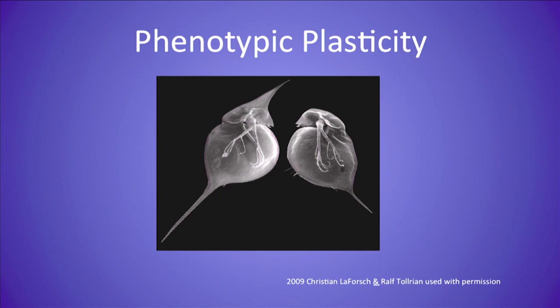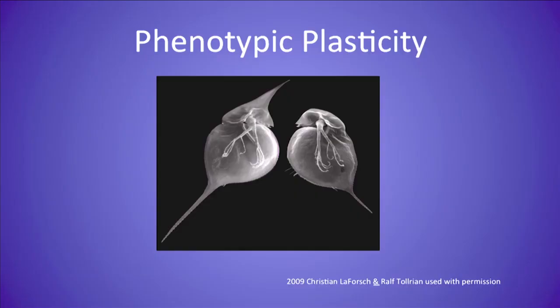How does it do that? These fleas are genetically identical. So there's something that happens that affects its actual structure early in life, resulting from exposure to something emitted from this predator fish that results in this great change that you can obviously see. This is what we now know of as epigenetics.